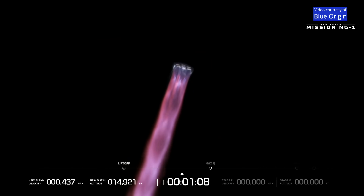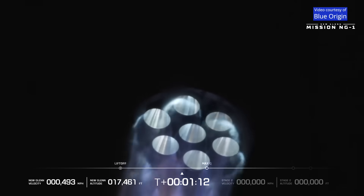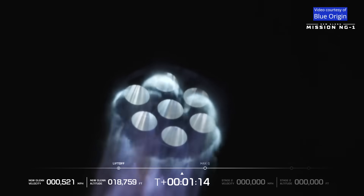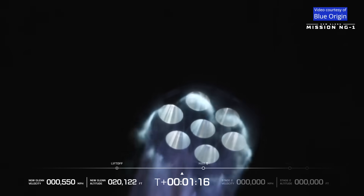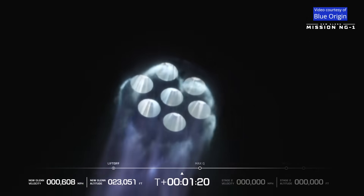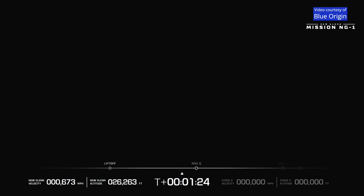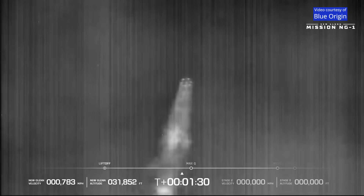All seven engines continue to look good on the first stage. Data quality is good coming down from the vehicle. Body rate responses are nominal. One minute, 15 seconds into flight. As we build a road to space for the benefit of Earth — profile looks good. Engines continue to perform well. Now passing one minute, 30 seconds into flight.